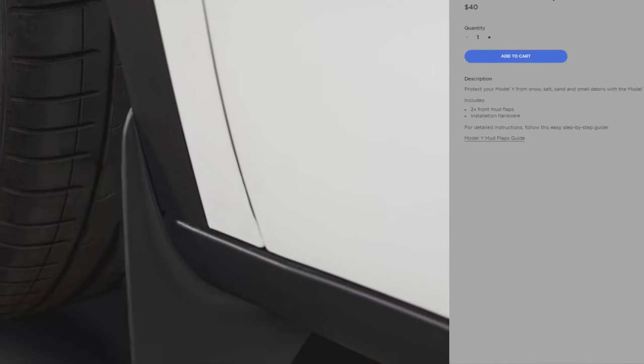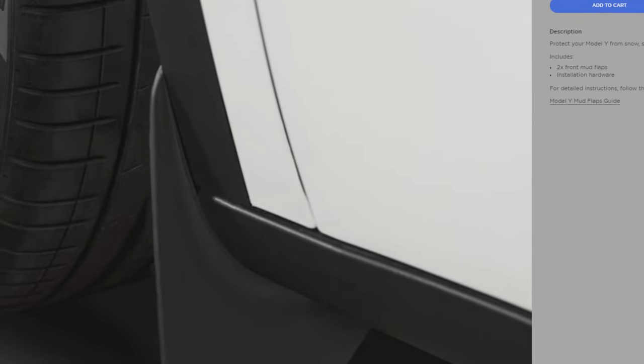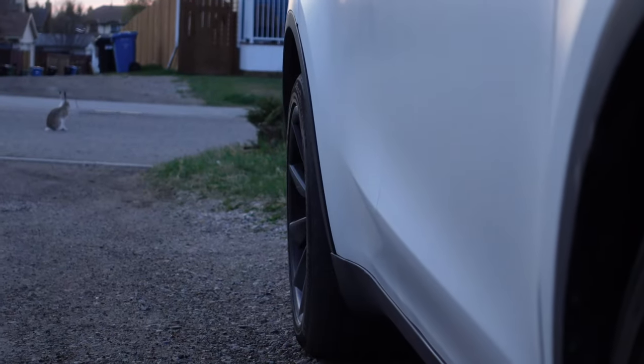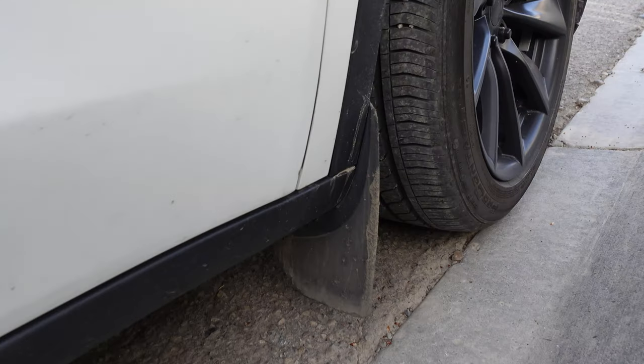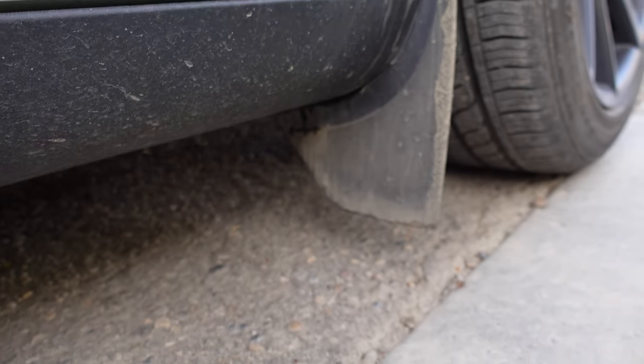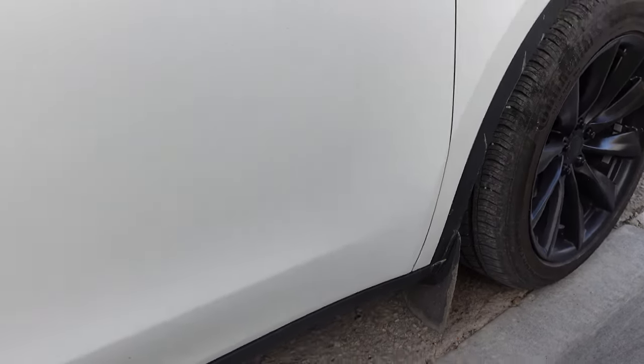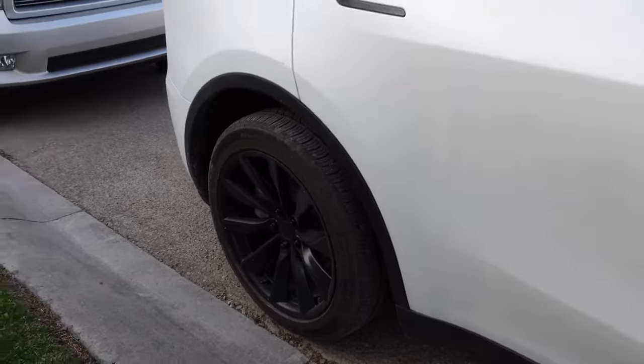For the Model Y and the Model 3, they currently do not come with mud flaps, and I'm not sure what the decision is behind that. On the Tesla store, these cost $40, which is an okay price, and they should just add that to your purchase if it's really a money thing. The Model Y especially has a wider back, so if you look in the back there and you don't have any paint protection film or anything, you'll start seeing mud and rocks kind of throwing up and chipping away at the paint. Luckily, I was fortunate enough to have PPF, so that's not too big of an issue for me. Regardless, I think Tesla should just include these mud flaps.